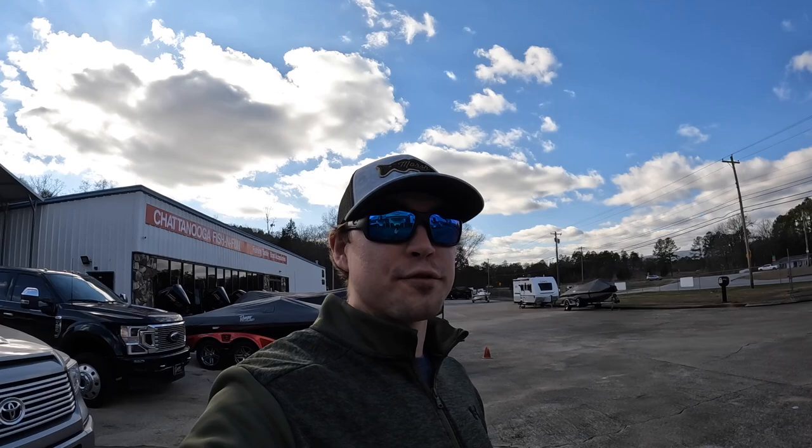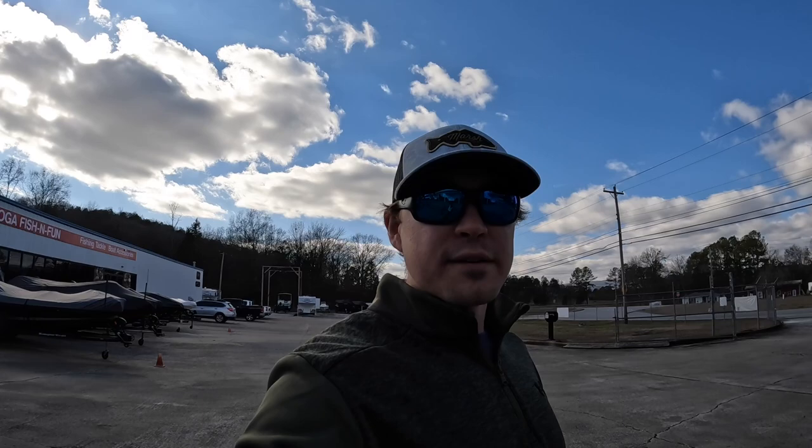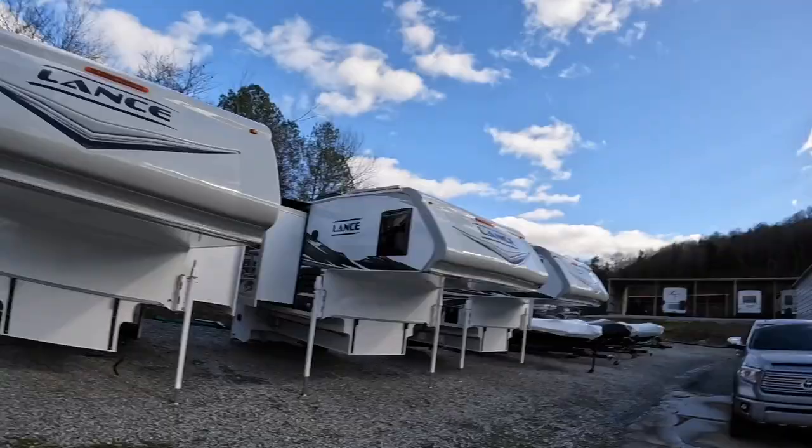It's been a minute since I've been on here — sorry about that, you probably forgot what I looked like. We haven't had the best weather, but we finally got a sunny day here, nice and clear with hardly any clouds in the sky.